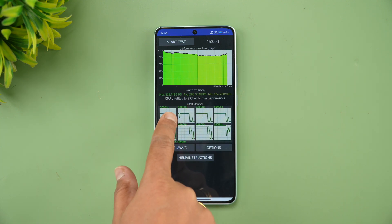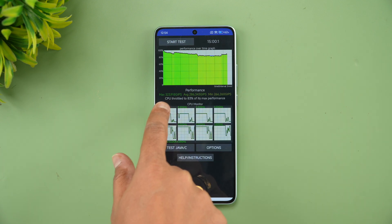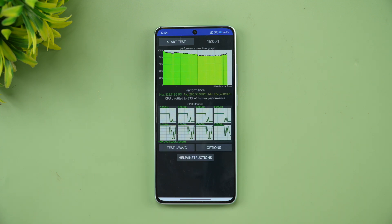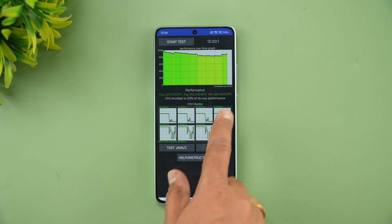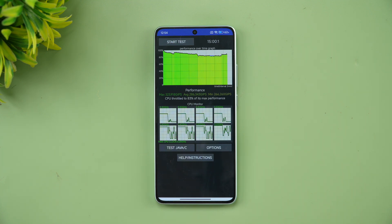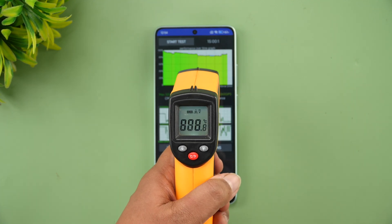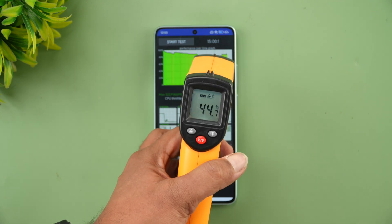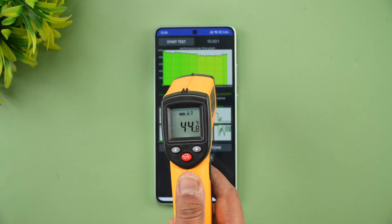The max value is 323, average is 286, and the minimum value is 266. Battery dropped from 70% down to 62% over the 15-minute CPU throttling test. The temperature after the test is around 45 degrees Celsius.